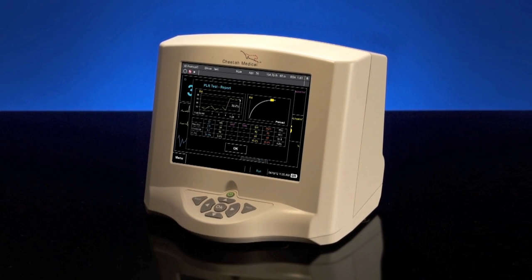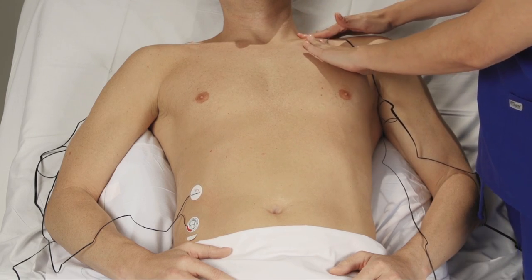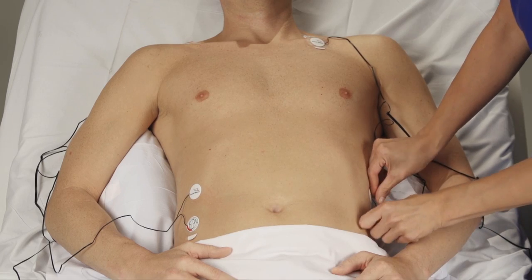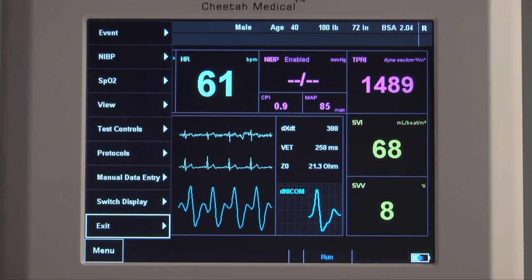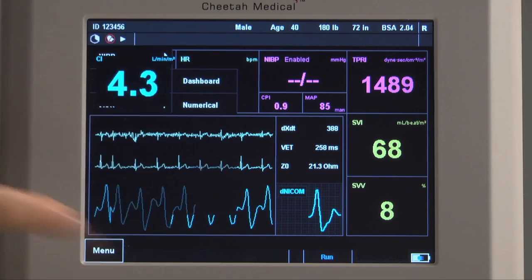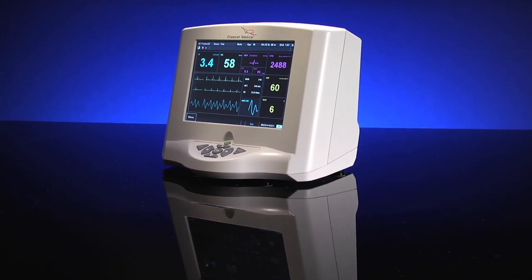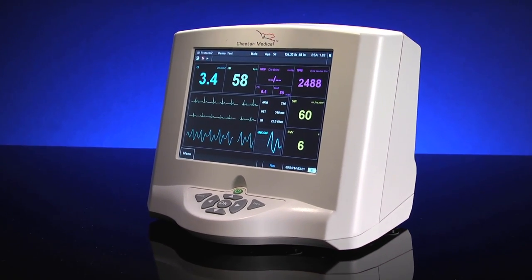Although the technology is highly sophisticated, the CHETA-NICOM is easy to use. Its 100% non-invasive nature allows for hospital-wide implementation in multiple sites of care. As with any new device, it's a good idea to familiarize yourself with its functions and menu options. The following in-service will guide you through the process of determining fluid status in a clinical setting.